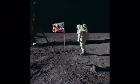Fifty years ago, humans stepped onto the moon. It is the giant leap of human history.